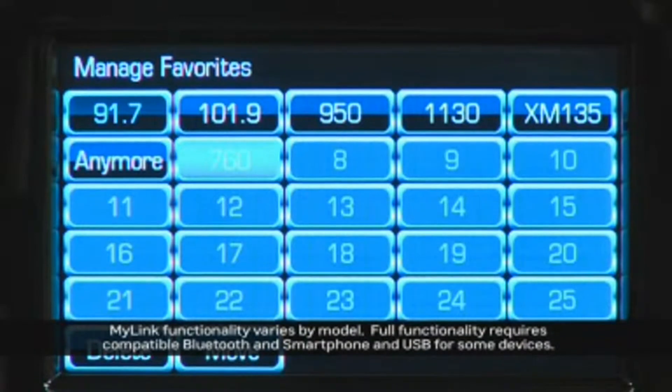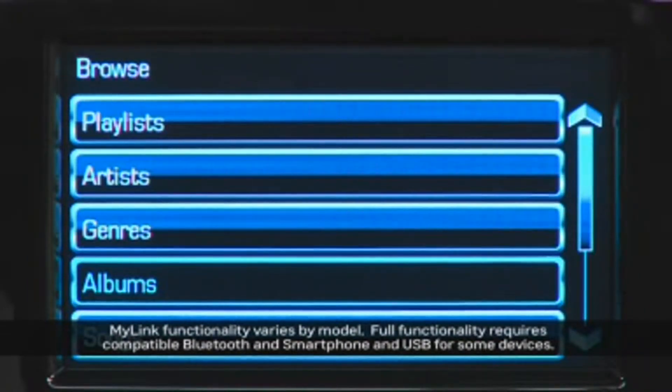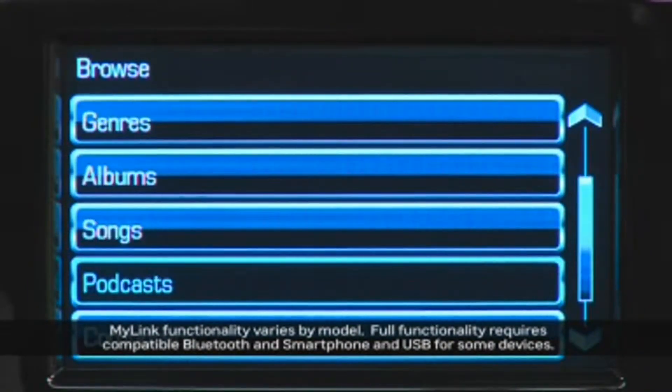MyLink allows you to save up to 25 favorites from AM, FM, and XM radio bands, and from media such things as genre, artists, albums, and songs.